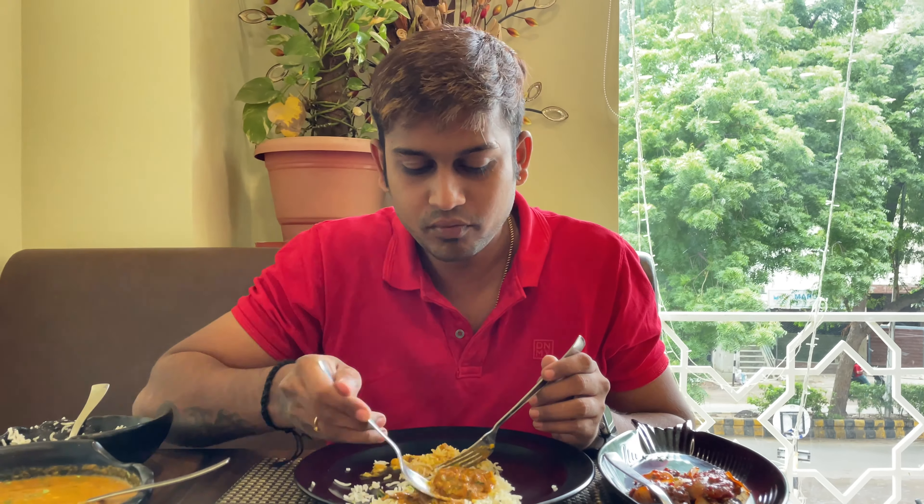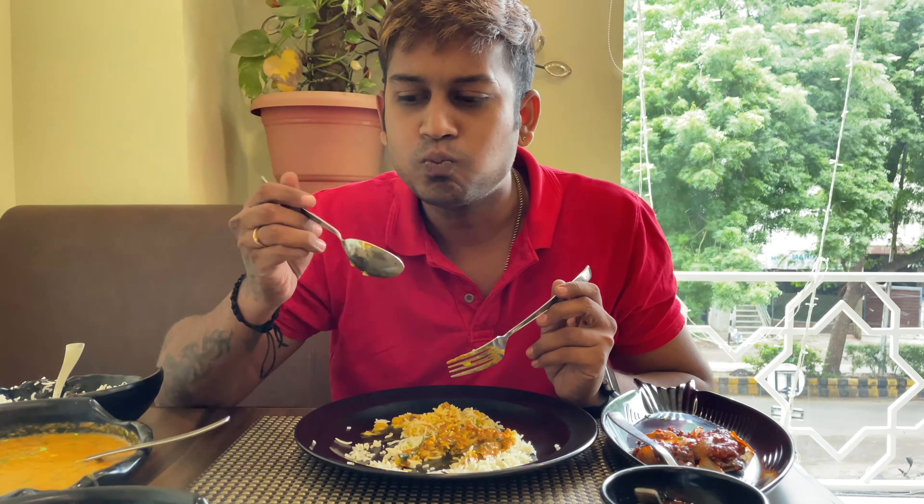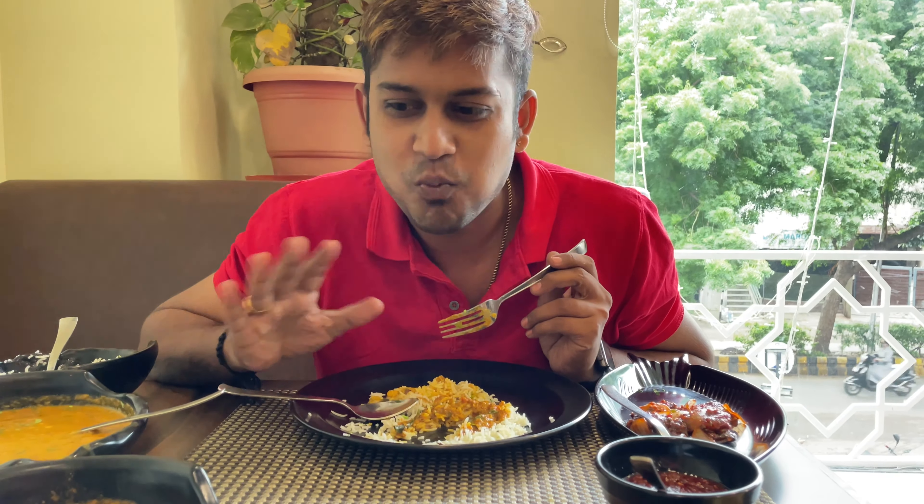Here is rice with prawn gravy. The prawns are so fresh and so soft, and the flavor is something amazing. The curry flavor is so good and I can get the real taste. It's kind of a Kerala taste — so good. The prawns are amazing.